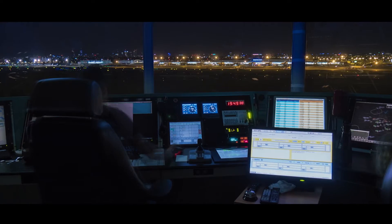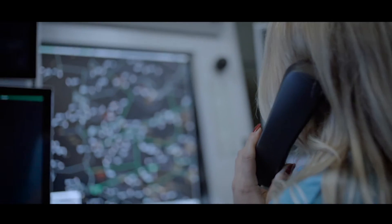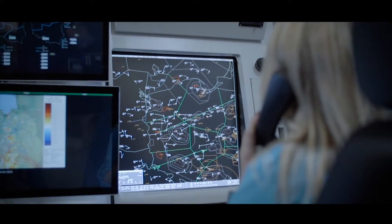In the world of air traffic management, saving time is the crucial element. Immediate and efficient access to information improves safety and traffic flow.